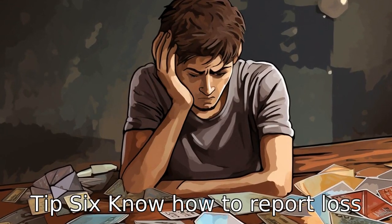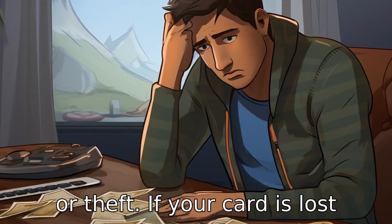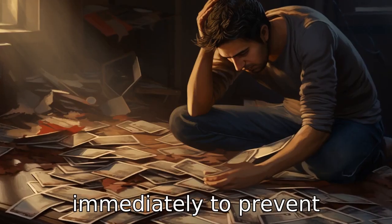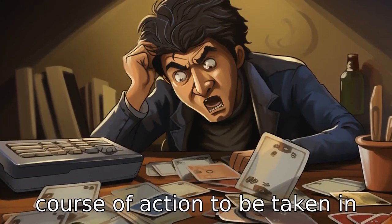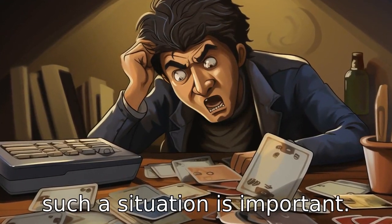Tip 6: Know how to report loss or theft. If your card is lost or stolen, you need to report it immediately to prevent fraudulent transactions. Therefore, knowledge of the course of action to be taken in such a situation is important.